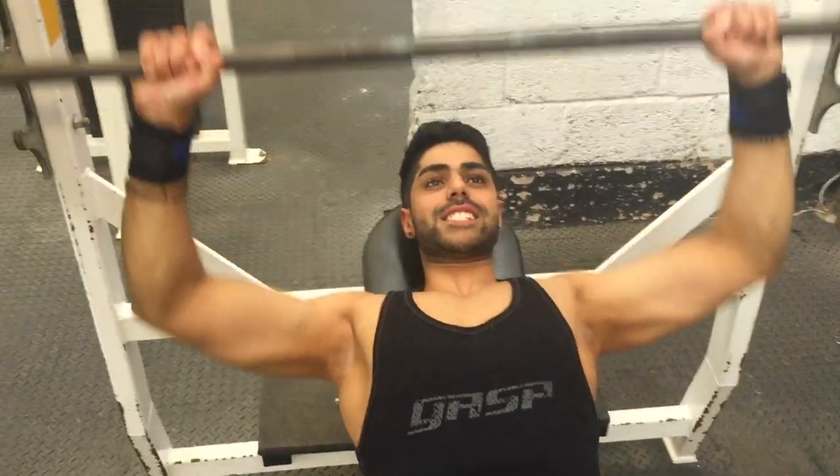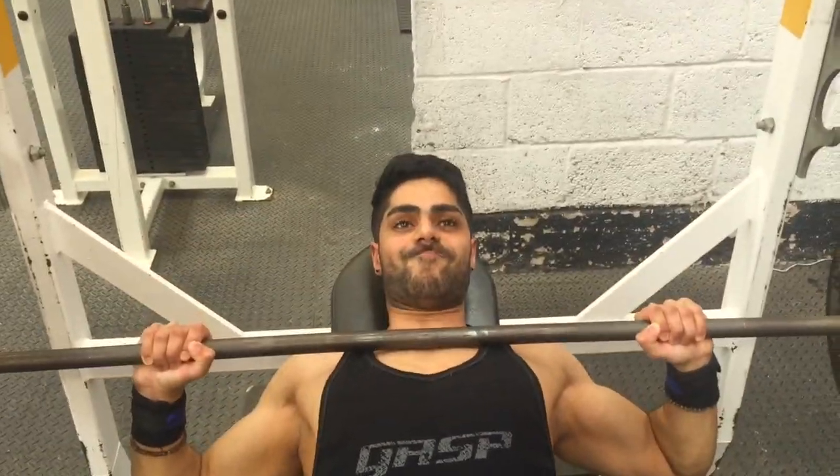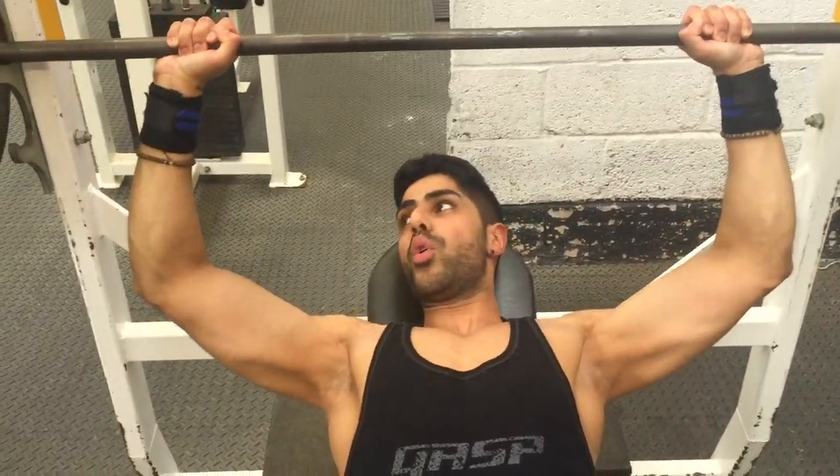I don't necessarily recommend building a home setup because that costs money. I recommend getting a gym membership because you can do a lot more exercises for your chest. The first exercise I recommend is the bench press.